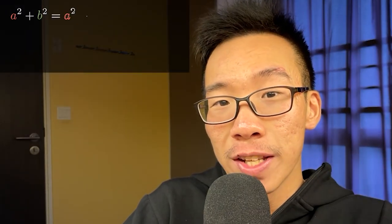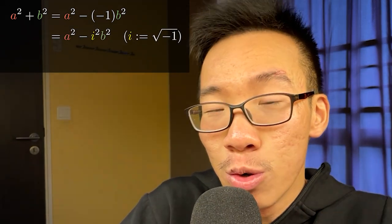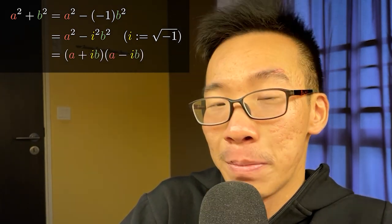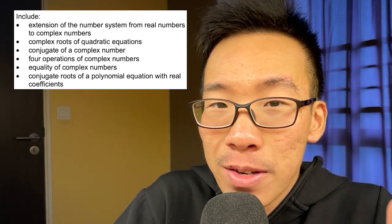So I did just that. I went home and Googled how to factorize the sum of squares, A squared plus B squared. I learned that if we treat negative one as the square of the imaginary number i, this allowed us to do the usual manipulations to obtain (A + iB)(A − iB). Even more fascinating was that I learned this concept would in fact be tested at the A-levels.